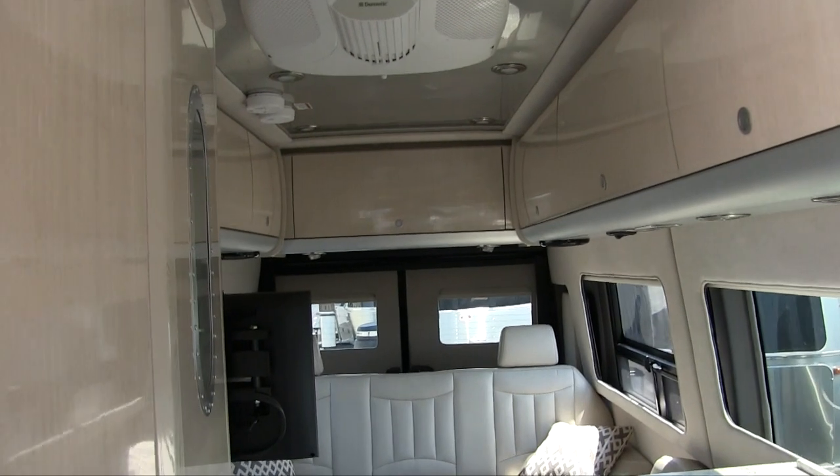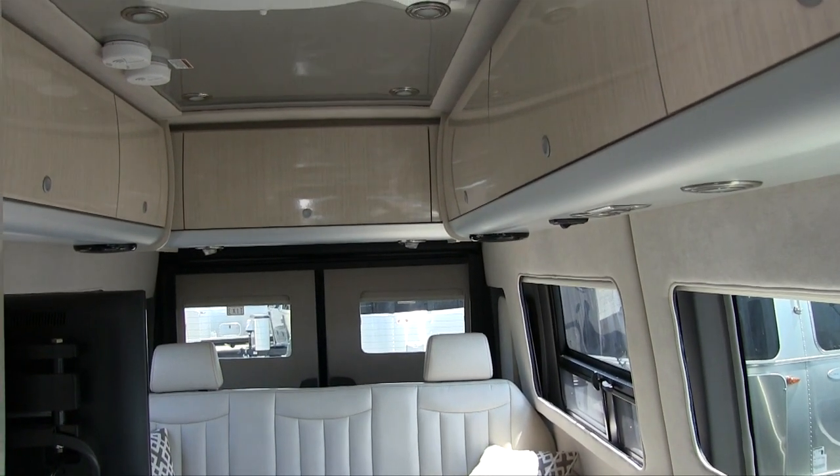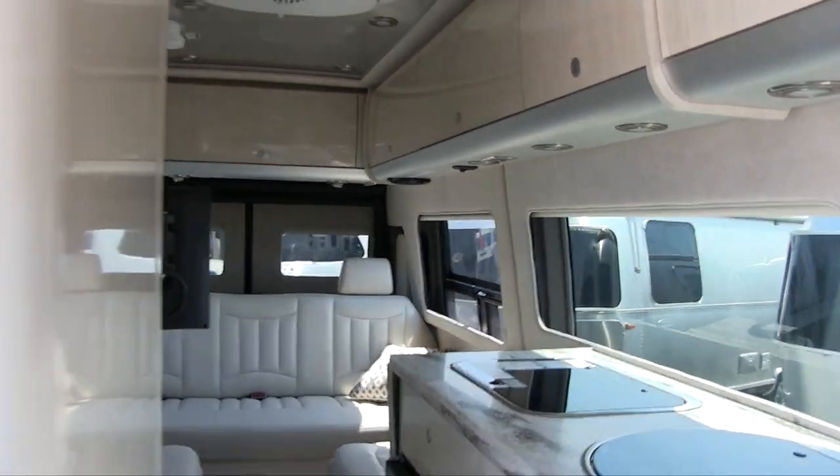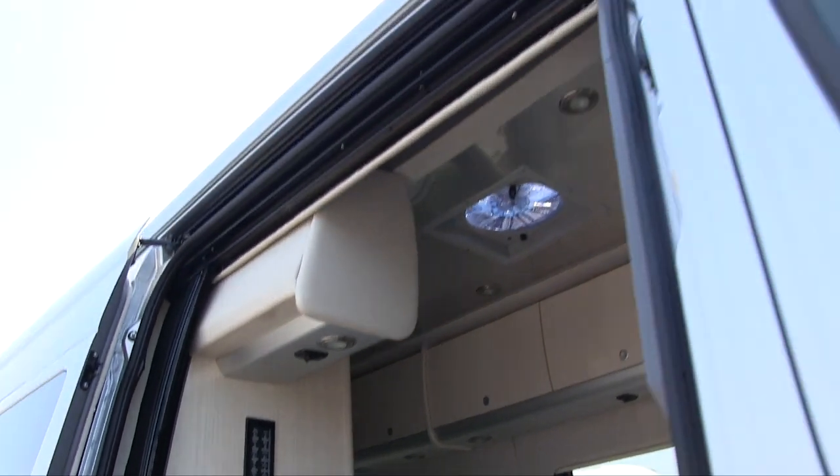Those three options are now standard, accounting for the $1,765 of the price increase. So the remaining price increase brings the total to $7,502. What else did Airstream do besides make a few things standard? They have these new awning end caps that provide a sleek integrated exterior design.